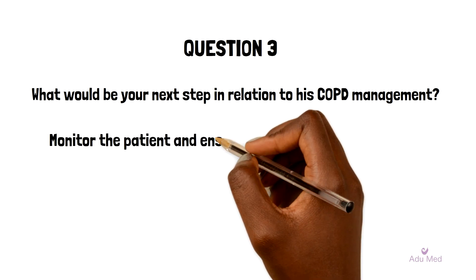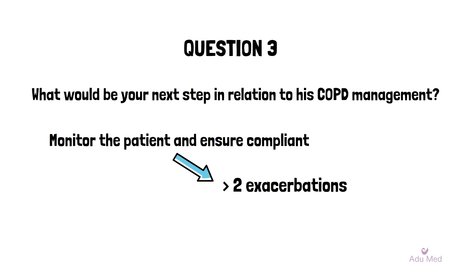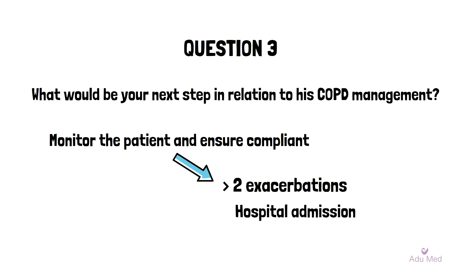The answer here is to monitor the patient and ensure that he's compliant with the medication. Guidance suggests that we can add a long-acting muscarinic antagonist to a long-acting beta agonist and inhaled corticosteroids if the patient has two or more exacerbations or worsening symptoms. In this particular case, the patient has only had one exacerbation and his symptoms were well controlled prior to it. Other factors to consider for treatment escalation would be a hospital admission or symptoms affecting ADLs — both of which are not present in this case.